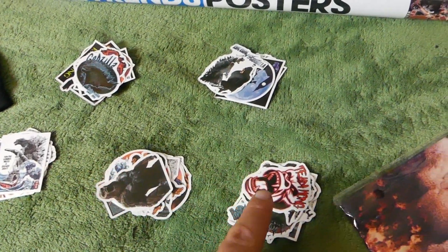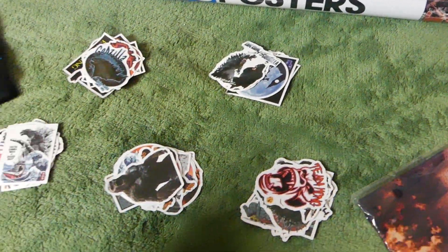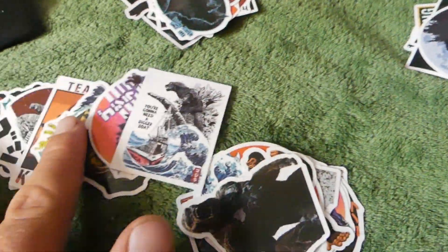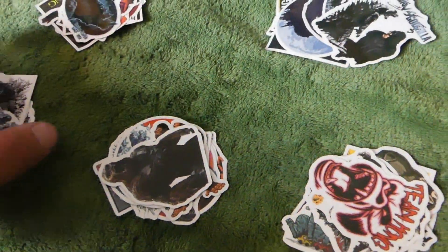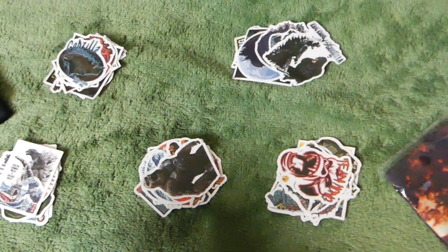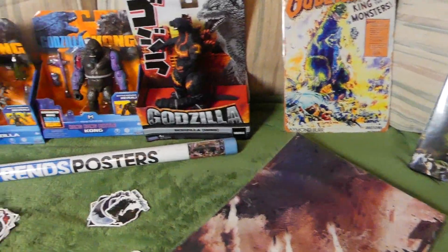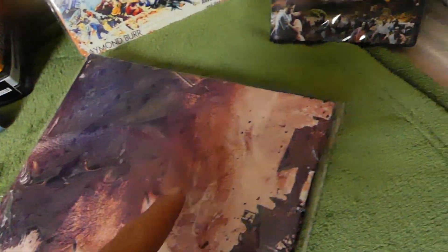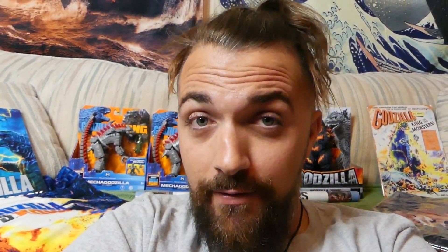For third place, we have the stickers — one, two, three, four, five sets, each containing ten various Godzilla stickers. You can see Godzilla, Godzilla vs Kong, so many different characters. Five sets, ten stickers each, five winners. So you can see all the prizes — first place, second place, and third place. This is a big giveaway.